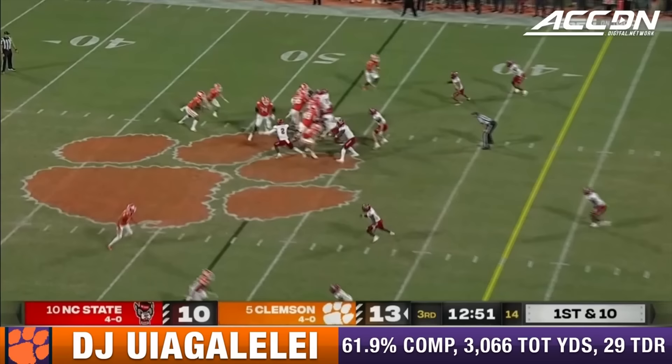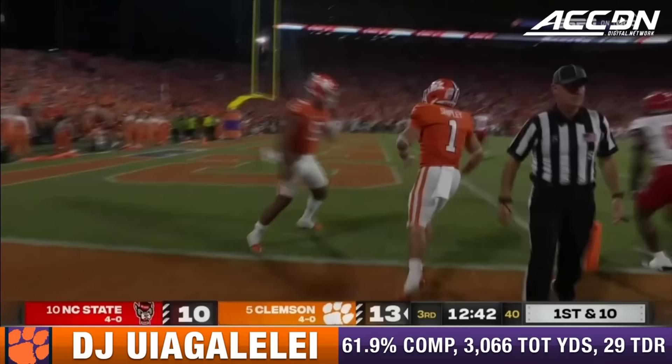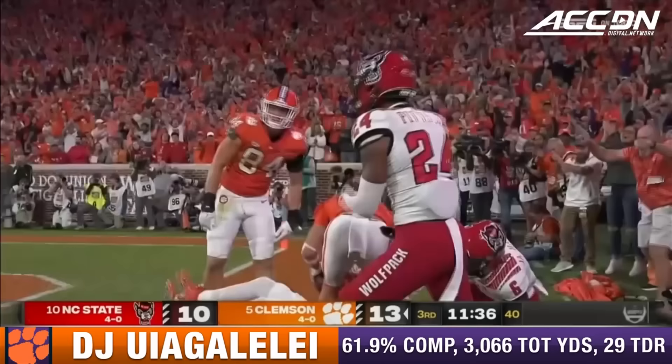Uiagalelei runs behind the block of Shipley and Brent Sleet. D.J. in the clear! It's a foot race, and they will reach in and shut him out inside the 10-yard line. Jakeen Harris saved the score, but the Tigers are threatening again. Your starting tailback is a very willing lead blocker — that makes it even better. Second and goal. Uiagalelei launches to the end zone! Touchdown! Jake Brinningstuhl!